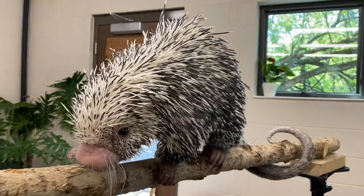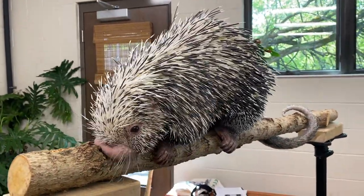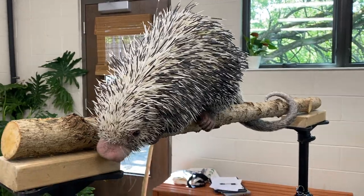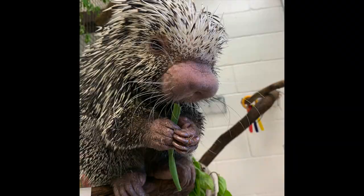He's built for living in the trees — he actually has curved hands and feet and long nails to help him grip and climb. And when he eats, he actually uses those front arms to hold on to his food, and it is extra extra cute.